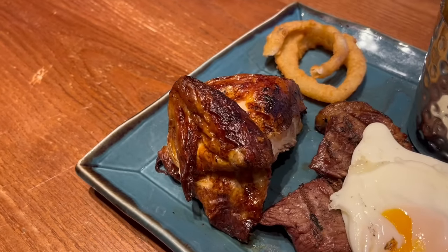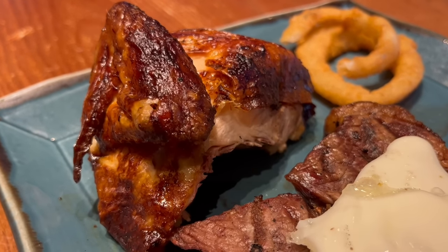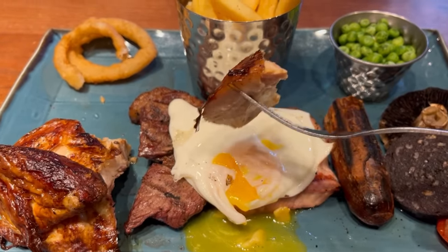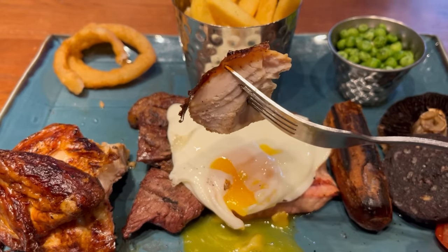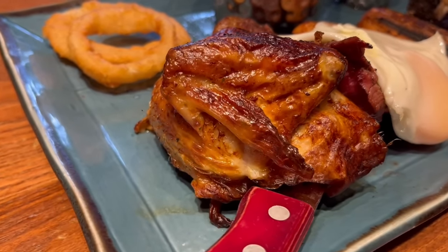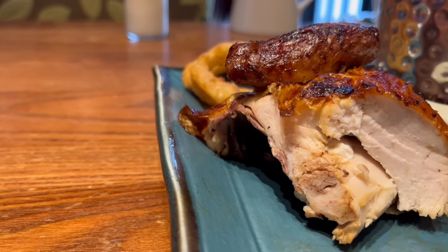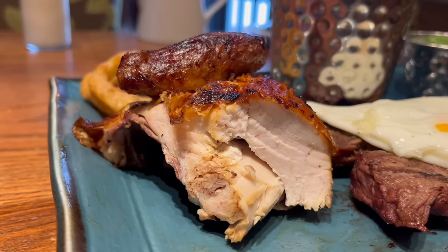Let's move on to the rotisserie chicken. This is a little unusual as you normally get a chicken breast, so having a whole quarter of a chicken is different. The colour on the outside is perfect. Incredible — there's so much flavour in that skin. It's slightly crisp, a bit salty and has a great taste of being flame cooked. The chicken is not dry either — it's actually moist and succulent with a good chicken flavour. This is a lot better than I expected.